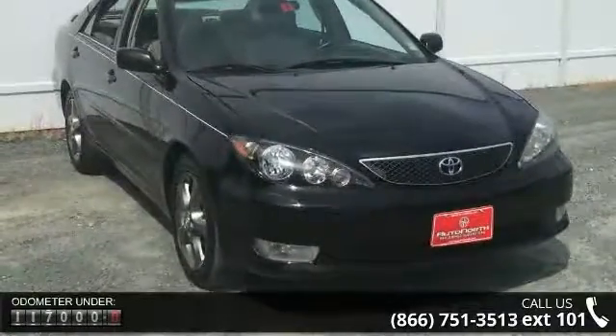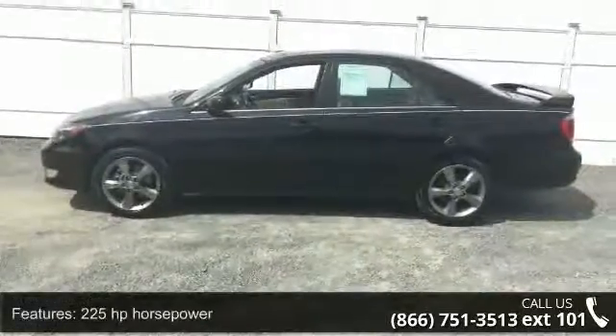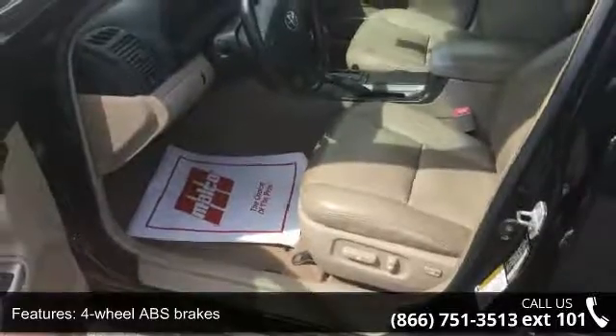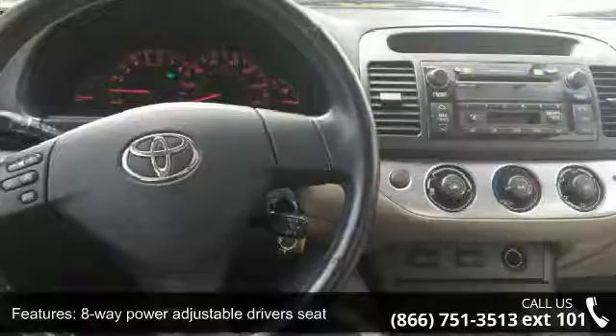Some of the top features included with this vehicle are 225 horsepower, four doors, four-wheel ABS brakes, eight-way power adjustable driver's seat, air conditioning, audio controls on steering wheel, automatic transmission, clock, in-dash, cruise control and daytime running lights.